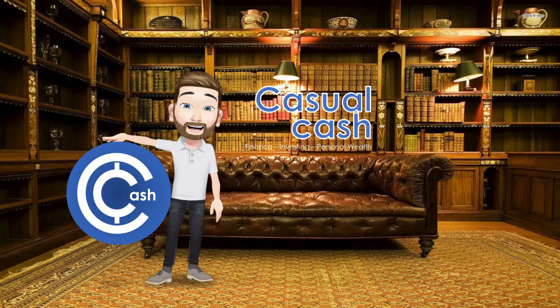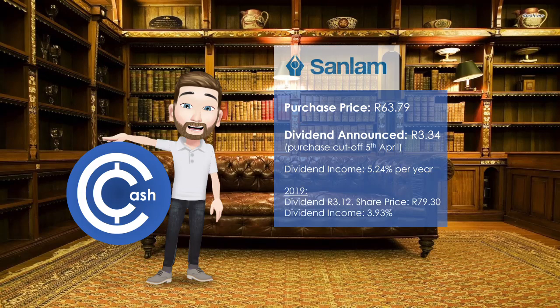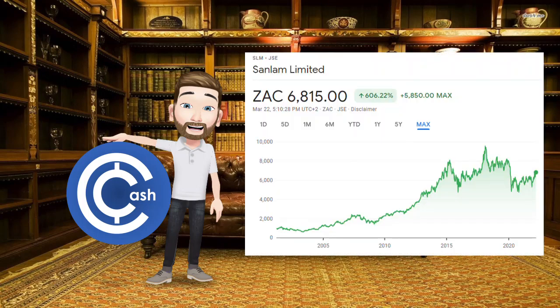We bought this share a couple of days ago — spoiler alert — for a price of 63 Rand 79 cents. Sanlam has already announced their dividend for the year of 3 Rand 34 per share. Keep in mind the cutoff of 5th of April to buy shares in order to receive this dividend. That is a dividend income of 5.24% per year. For reference, in 2019 before COVID the dividend was 3 Rand 12 on a share price of 79 Rand 30, which was only 3.93% dividend income. So at the moment you're getting Sanlam shares with the same financial profits as 2019, but at a price that's 23% cheaper and a dividend income that is 7% higher. The financial indicators suggest that the share price has room to go up, and dividends should also increase in the years to come.